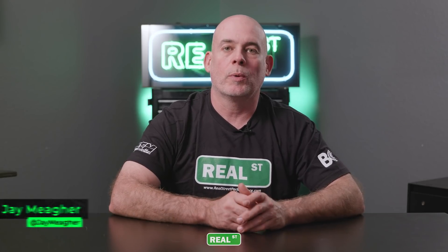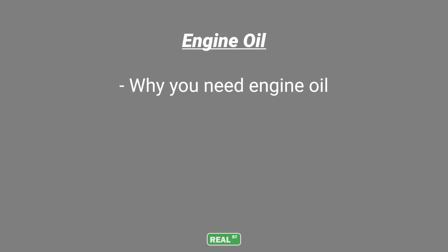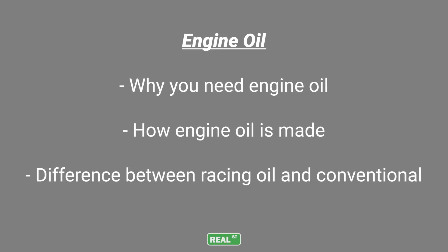Hi, I'm Jay from Real Street Performance. Today we're going to talk about engine oil — why you need engine oil, how engine oil is made, and what the difference between a racing oil and a conventional oil is.